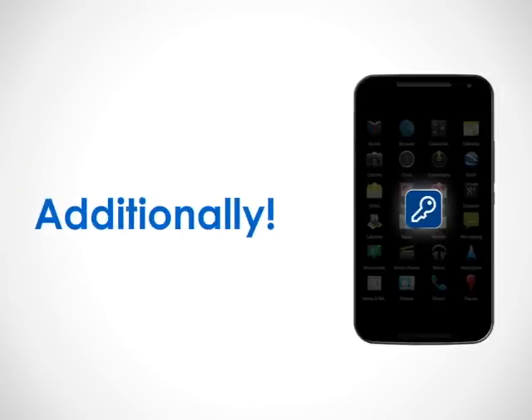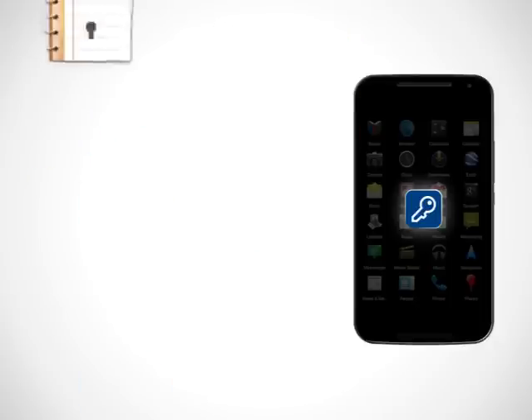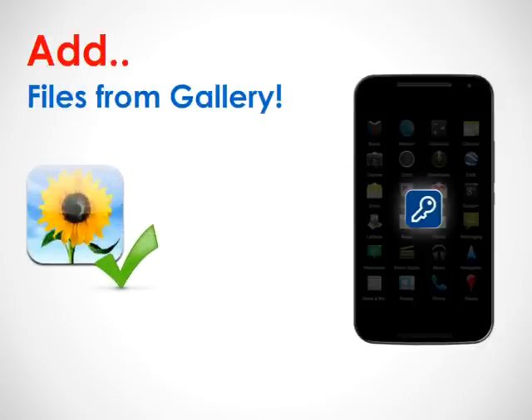Additionally, the program lets you download your files to your phone from the internet, write secure notes, and add files from the photo gallery in your phone.